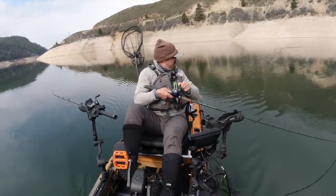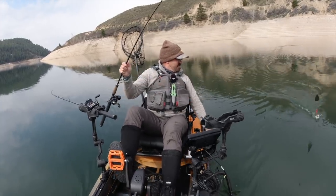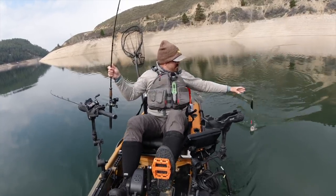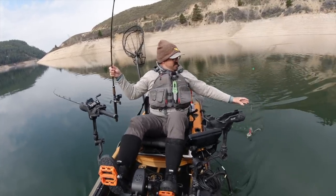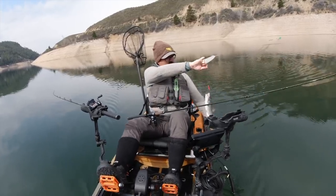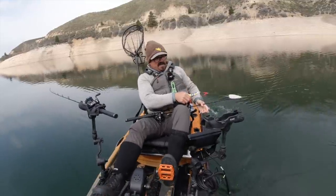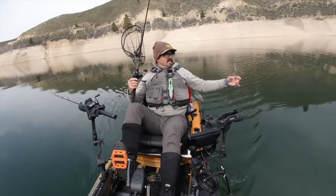Oh it's a big rainbow — check it out! That's cool, I'll take that. Pretty fish. Didn't feel like it was fighting like a kokanee. Beautiful spots on it. Pretty rainbow. See you, bud.